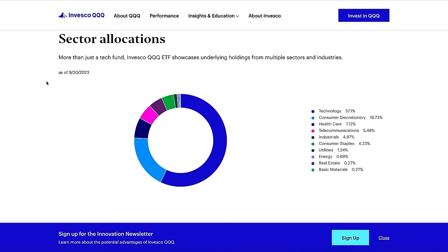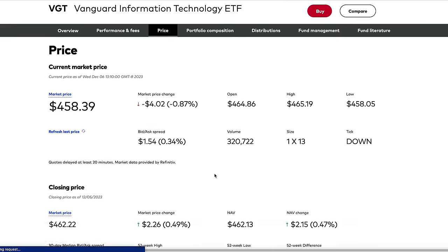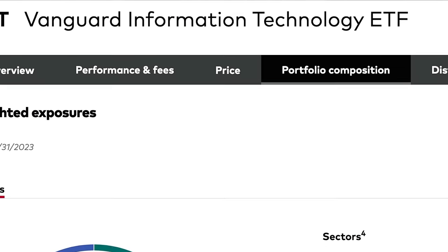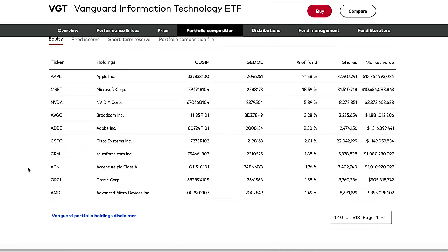When we look at those first two ETFs, the first one was QQQ. As you can see here, it's huge in technology — over 57% is all technology. The top 10 holdings are reputable names like Apple, Microsoft, Amazon, and NVIDIA. But when we look at VGT, we can see that it is 100% information technology. So while QQQ was 57%, VGT is entirely information technology. And when we look at the types of companies within VGT, we see Apple, Microsoft, and NVIDIA again.